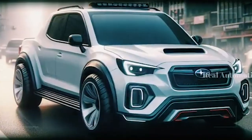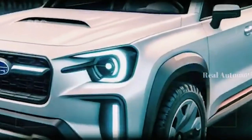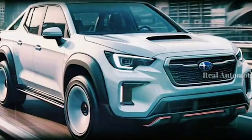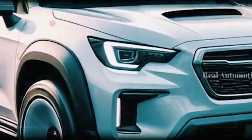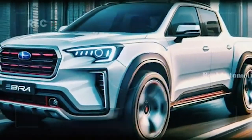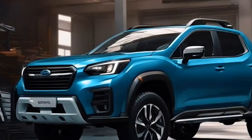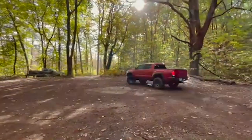One of the most notable features of the original BRAT was its rear-facing jump seats. These seats were not just a quirky design choice — they were a strategic move by Subaru to circumvent import tariffs on light trucks entering the United States. By installing these seats, Subaru could classify the BRAT as a passenger car, significantly reducing import costs and making it accessible to a broader range of consumers.